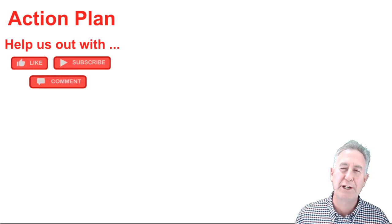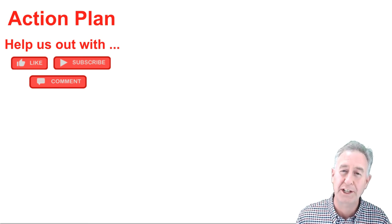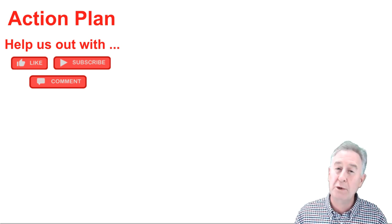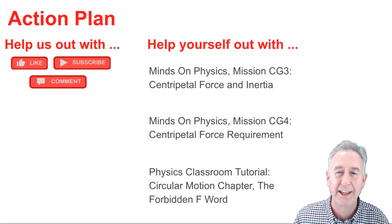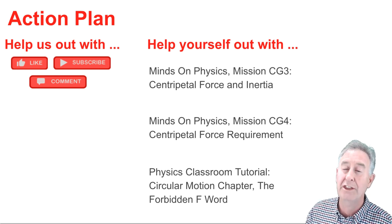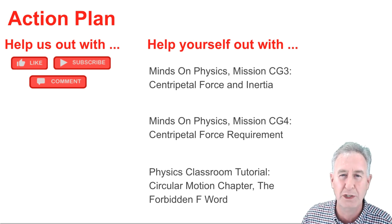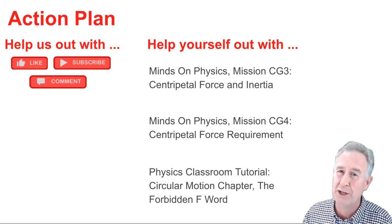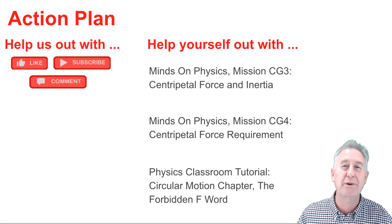Now for your action plan: here are three resources you'll find on our website, with links in the description section of this video. You have two excellent Minds on Physics missions that get at the heart of this lesson, and a tutorial page which makes for a great brush-up on the topic. Whatever you do, I wish you the best of luck. I'm Mr. H, and I thank you for watching.